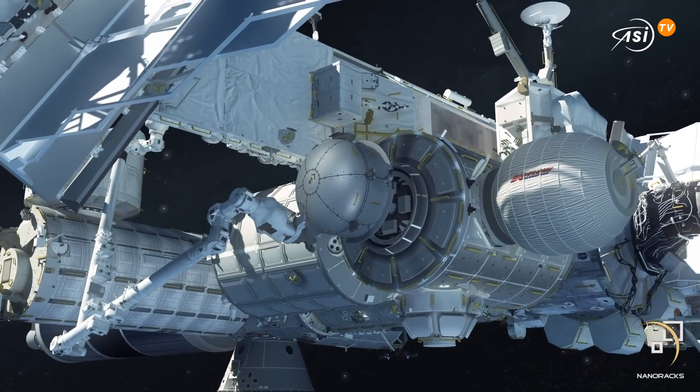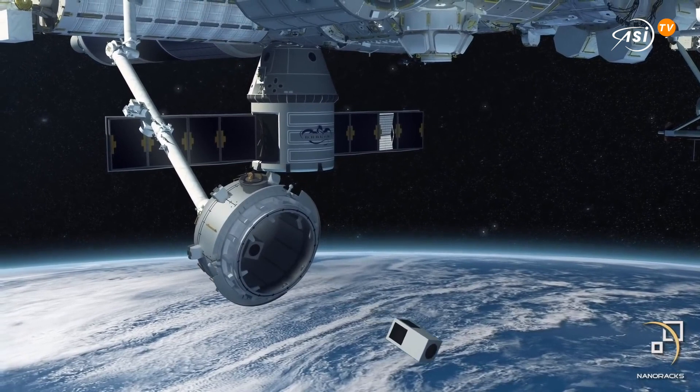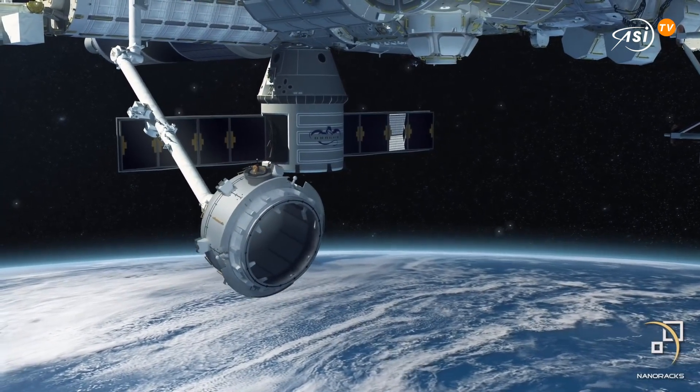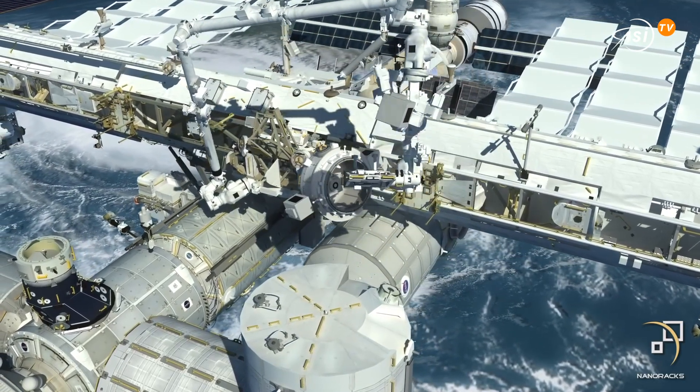And outside the space station, there are a lot of things we can do — from research to tech demonstrations to leaving things on the outside for pointing. All sorts of things we can do with the Bishop airlock. For me, this is not only putting in an airlock that is five times larger than the current one from JAXA, it's also putting some real estate on the International Space Station that's owned by a private company in partnership with Thales Alenia.